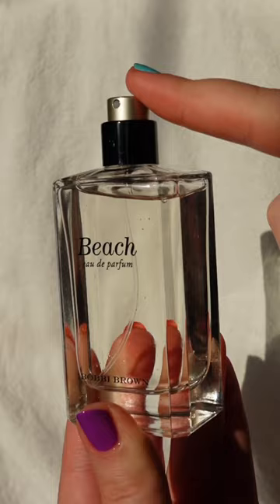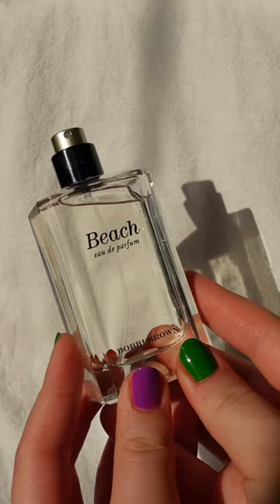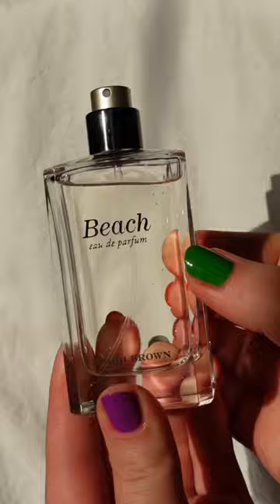It's totally worth full price though if you love Coppertone but like a hint of sophistication and some powderiness as well. This is just like fresh off the boat. Love it so so much.